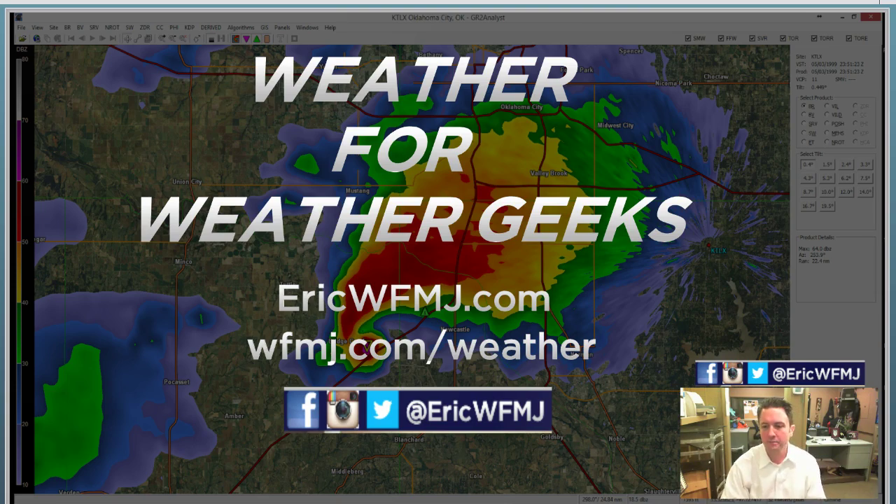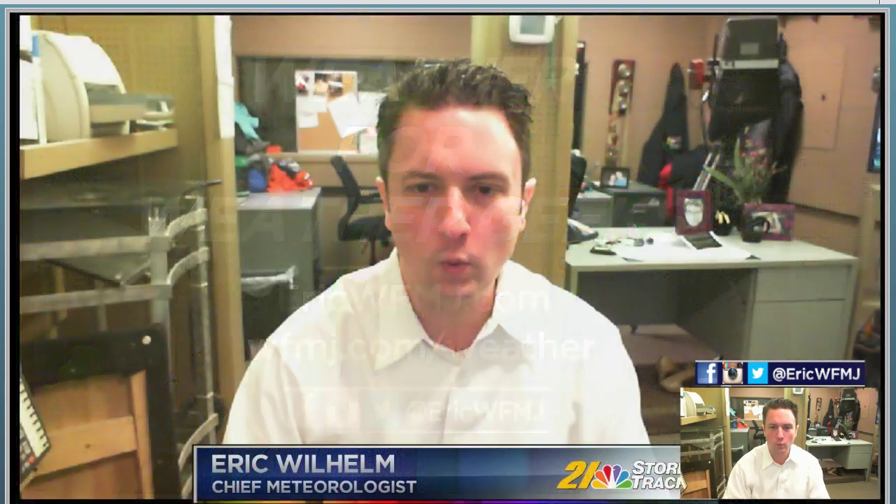My daily in-depth weather video takes a long look at the short term, the medium range, and the longer range forecast. That'll include some more speculation on the tail end of February and what the first part of spring may bring. That's on Weather Geeks this evening. Have a great rest of this Friday and a great weekend, everyone.